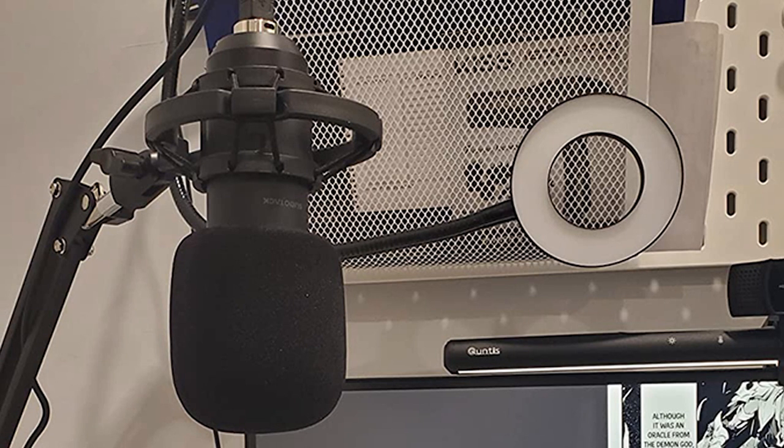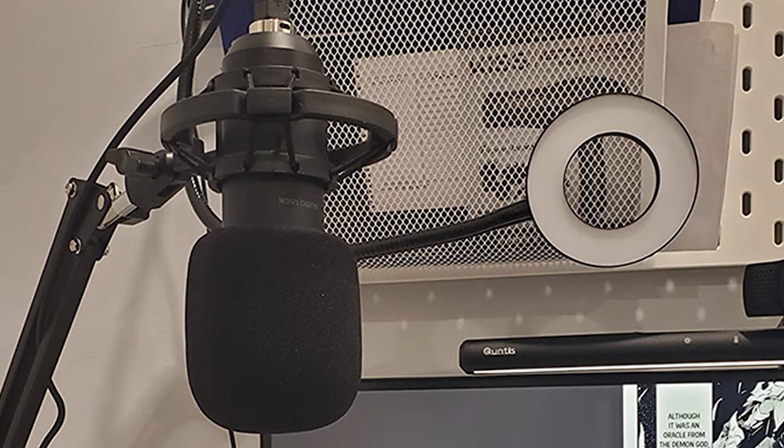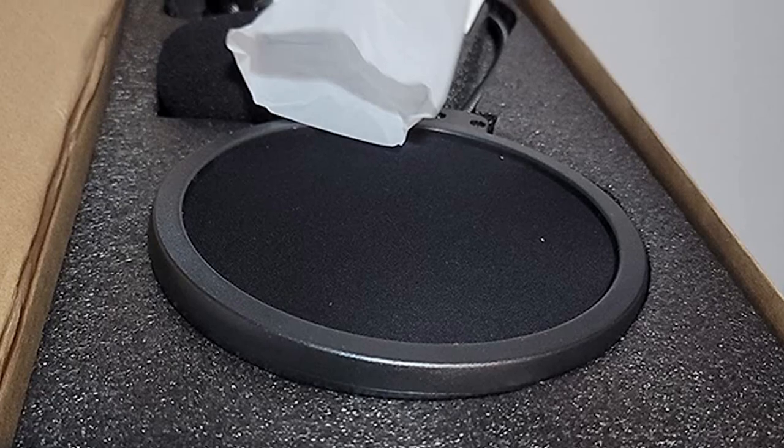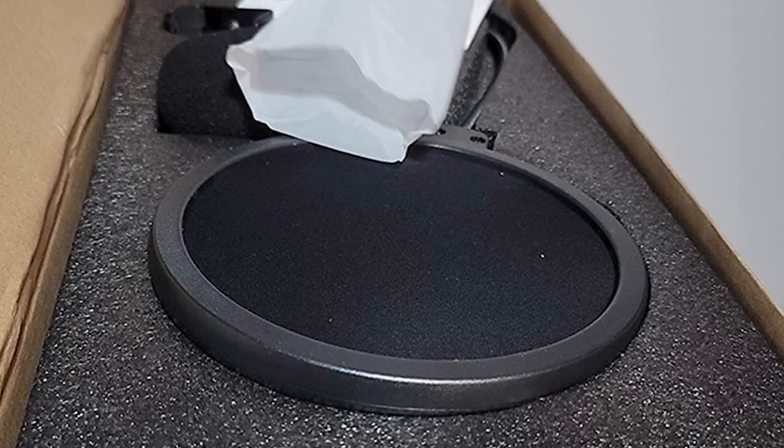Although the product comes along with a mic stand, shock mount, and table clamp for proper positioning of the mic, some buyers claim that the stand itself is poorly made and the boom arm is difficult to handle and fragile.